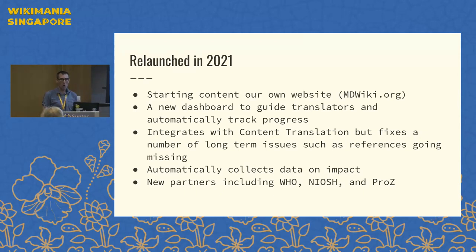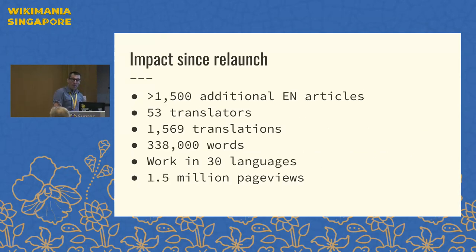It has also allowed us to bring on a number of partners, including working with the WHO around hearing-related issues, working with NIOSH around workplace safety issues, and a new volunteer translator group called Prozed.com. Since we launched about two years ago, we've generated about 1,500 more articles ready for translation. We've had 53 translators join us, and they've created almost 1,600 translations representing a quarter of a million words. We've seen work in about 30 to 50 languages, and this content has received about 1.5 million page views.